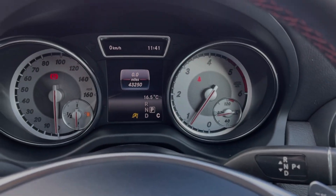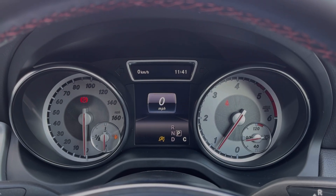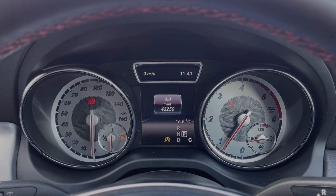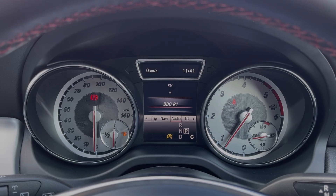Taking a look up at the dials, you can see you've got your exact mileage available, along with access to your trip information. You can also access some of your media features through here, so you can make small adjustments to things like your radio and telephone while out on the go.